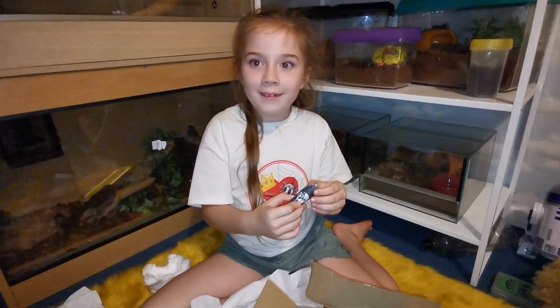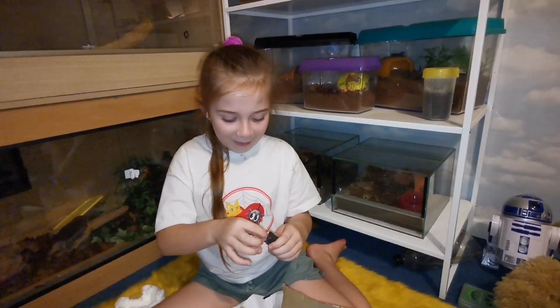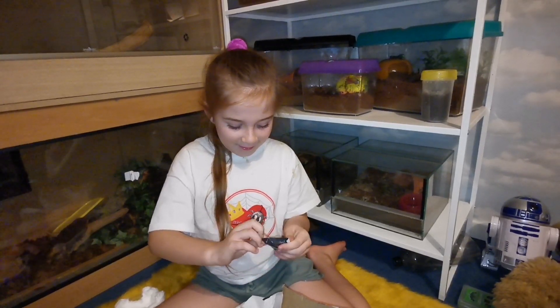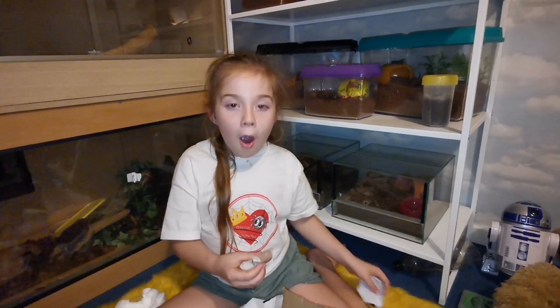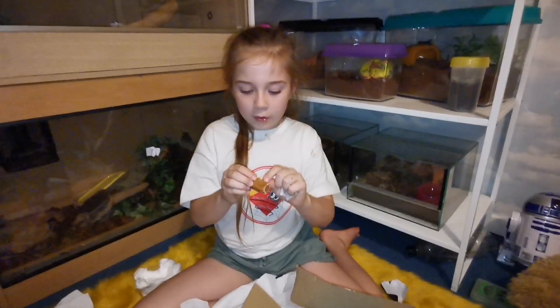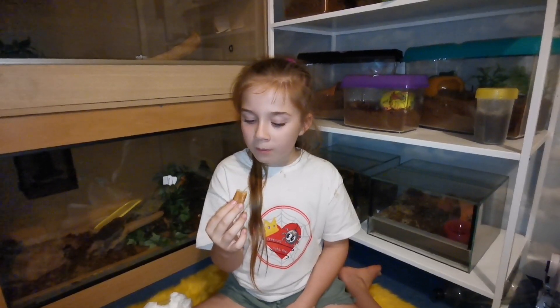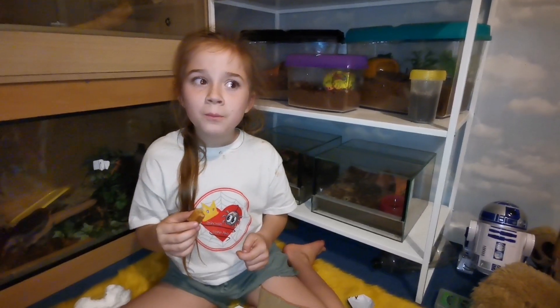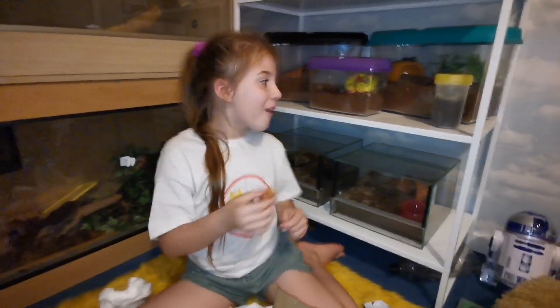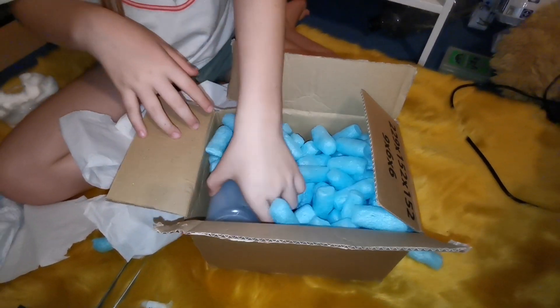Oh, is this a sweet? Can I have it? I want to try it! Oh, my sister would love this — it's fudge! Mmm, that's so good. Sorry about the chewing, guys — there's another sweet in here too!